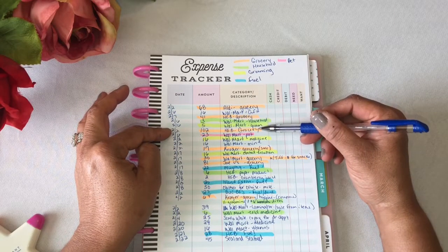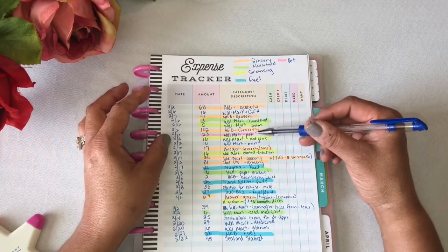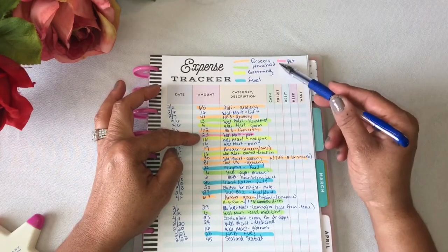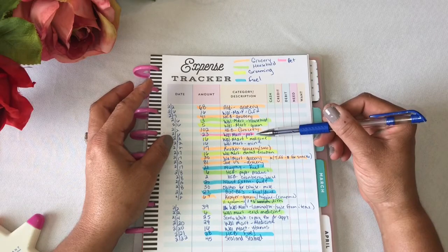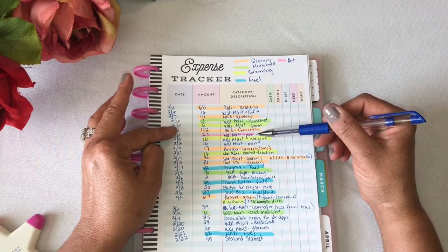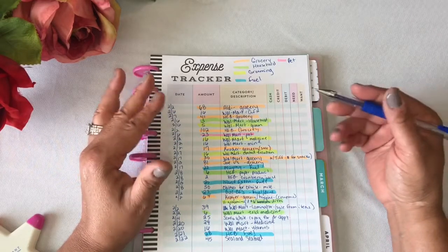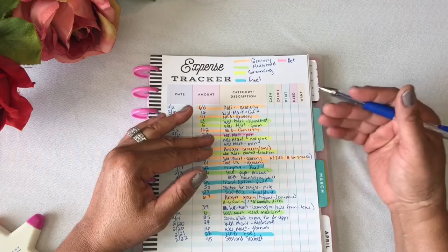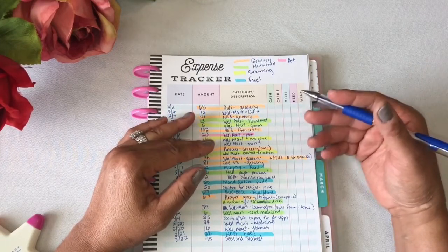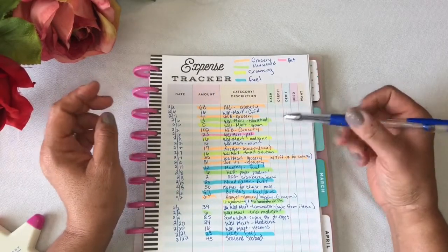February 2nd, I spent $102 at HEB for groceries. February 6th, I spent $23 at Walmart for pets. Sorry that these dates are not in sequence — it's because I wasn't writing down my spending as I spent it. I just threw all my receipts into one envelope, and I finally went in and started writing down the spending.